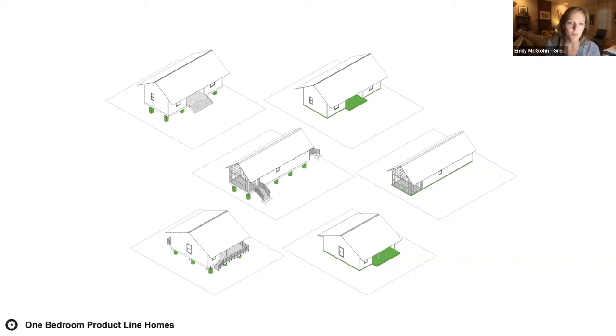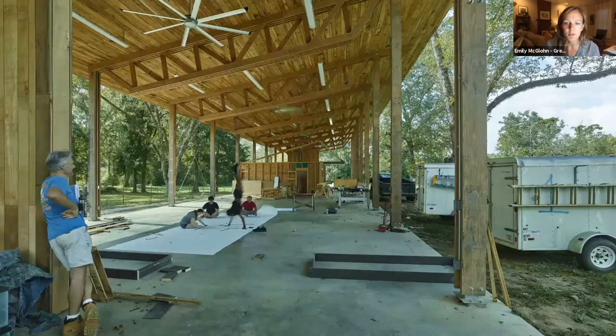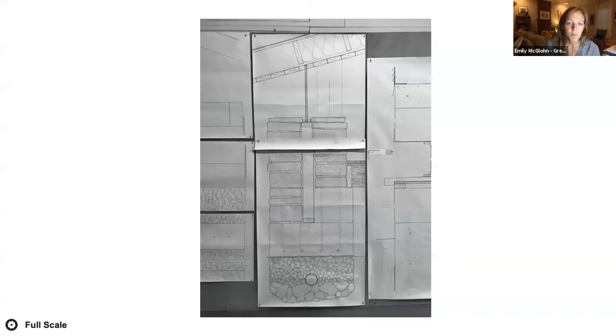We draw a lot at Rural Studio, and we draw a lot by hand. These full-scale sections that students draw help them understand the magnitude of the project, the scale of the home, and the details of construction — it was probably the biggest architectural pin-up in history. Drawing things full scale is really helpful to understanding how a building goes together. We also study existing buildings, visiting what we've built to understand what worked and what didn't.